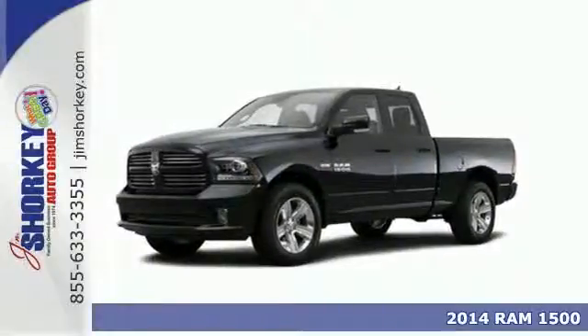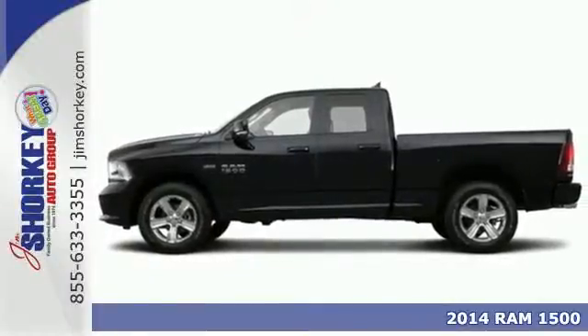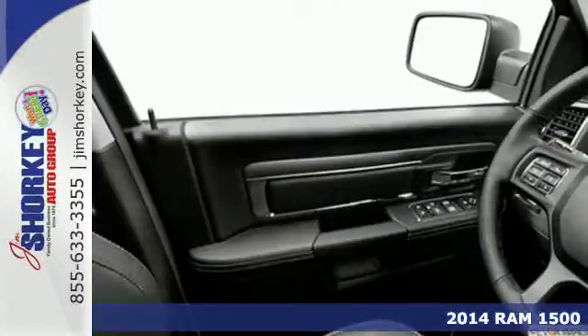Here's a 2014 Ram 1500 Tradesman. This is legendary towing and hauling capability. Ram trucks are built to last.